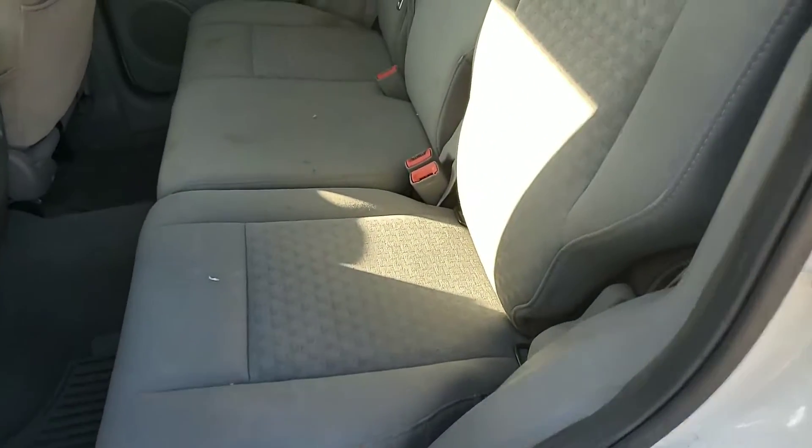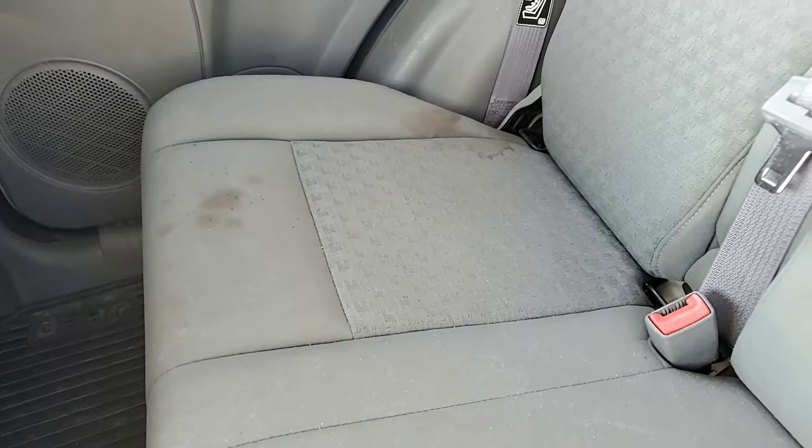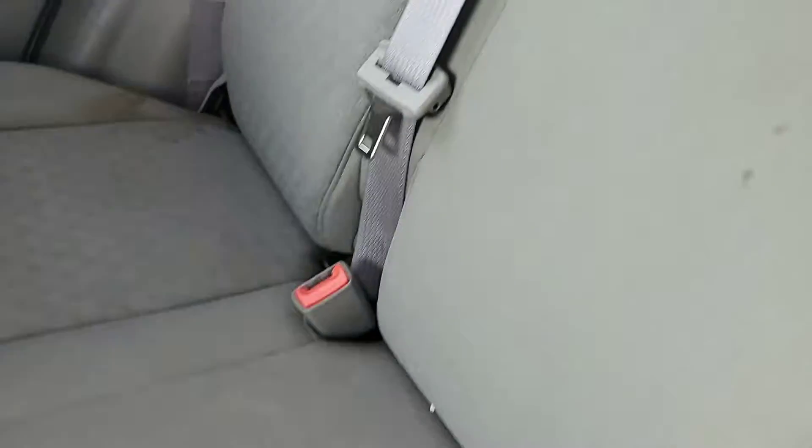Rear seat has some stains — here's one, and another stain. Smells good. Door panels are nice.